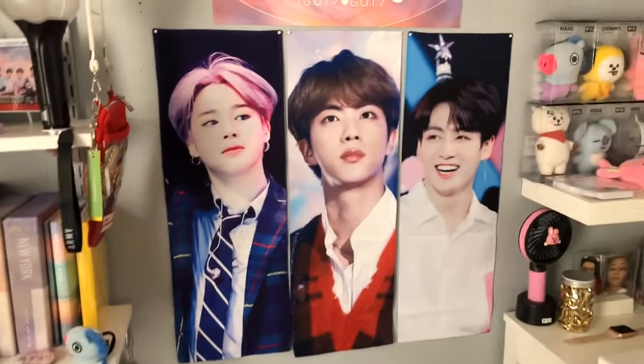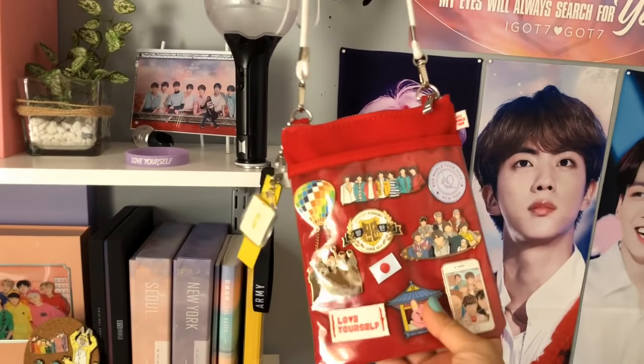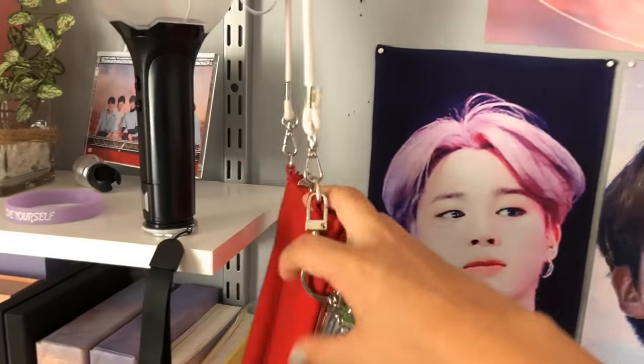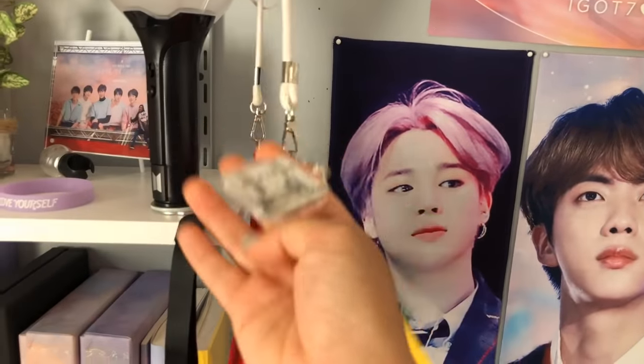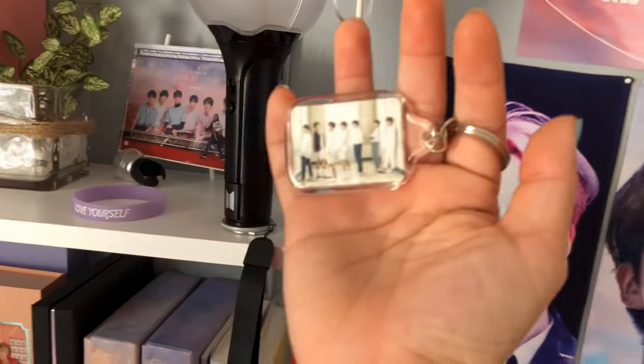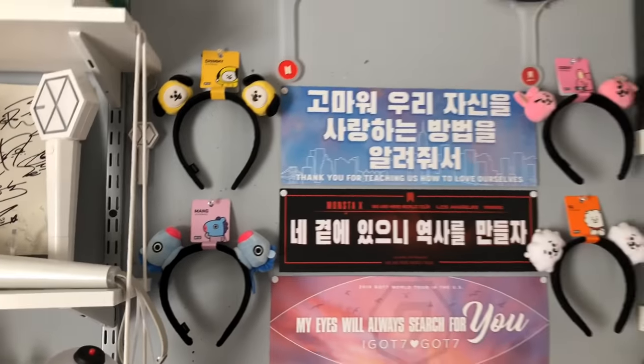I have TWICE's newest light stick, my BTS 2018 Summer Package, a Conkin or Cankin item, and a shadow box that fell apart. Over here I have my Love Yourself tour bag with some pins on it, and my exhibition keychain — the one with a photo of them — hanging on it.